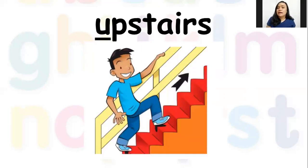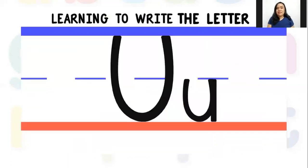Next we have the word 'upstairs.' Upstairs means you're going up the stairs. I don't know if you have stairs in your home — some of you may, some of you might not — but if you're going up, it means you are heading upstairs. Now it's time to practice writing the letter U.